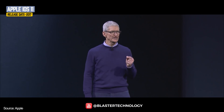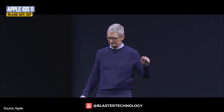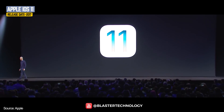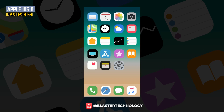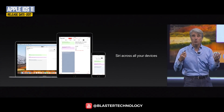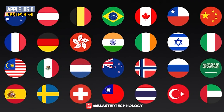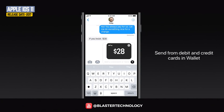iOS 11 was released in 2017 and comes with design changes. The Siri application is smarter — it can find and synchronize information on multiple devices, anticipate what the user wants, and translate English into multiple languages. Messages could also send money to friends via iMessage using Apple Pay.